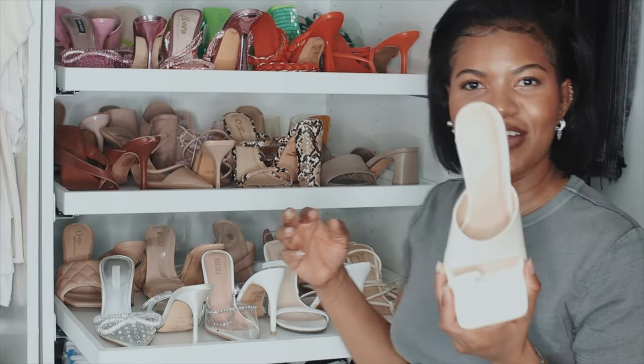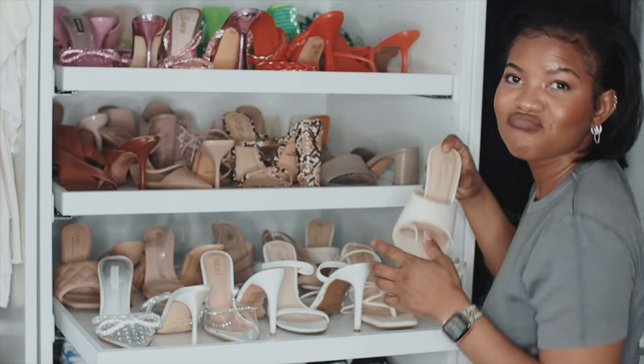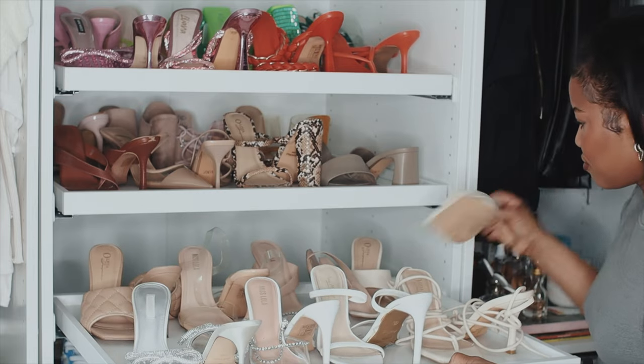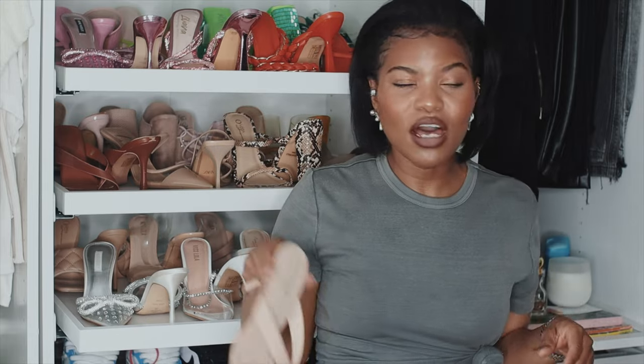Another pair are these square toe heels. These were in style for a while — I'm not sure if they still are. I wanted to give them a try and I've only worn them once. They're okay; I think they're nice with jeans. I won't purchase something like this again, but I keep them for those outfits every now and then that they just work with.